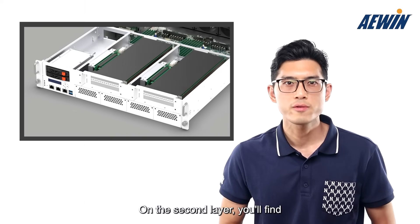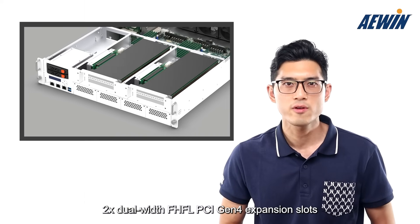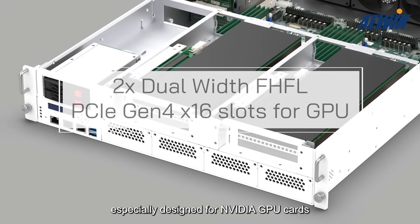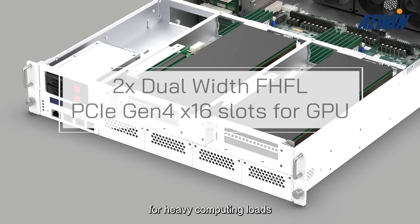On the second layer, you will find two dual-width, full-height, full-length PCIe Gen4 expansion slots, especially designed for NVIDIA GPU cards for heavy computing loads.